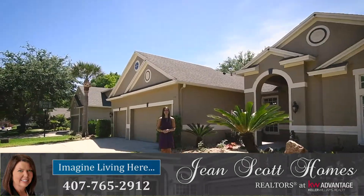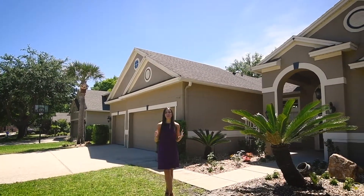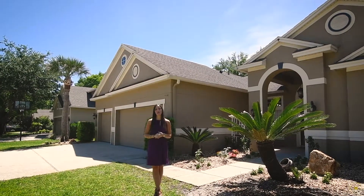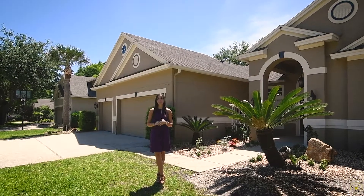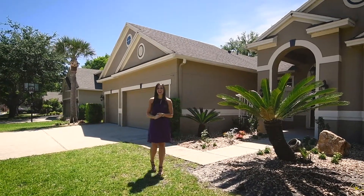Hi there, I'm Rachel Pope with Jean Scott Homes at Keller Williams Advantage Realty. I'm here in Lake Mary's Timaclon at this great new listing. This beautiful home features four bedrooms, four bathrooms, a brand new upgraded kitchen, fresh interior paint, some new carpeting, and a beautiful pool out back. Let me take you inside and show you around.